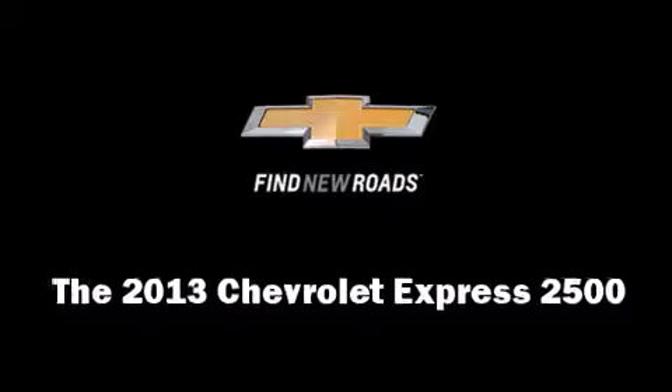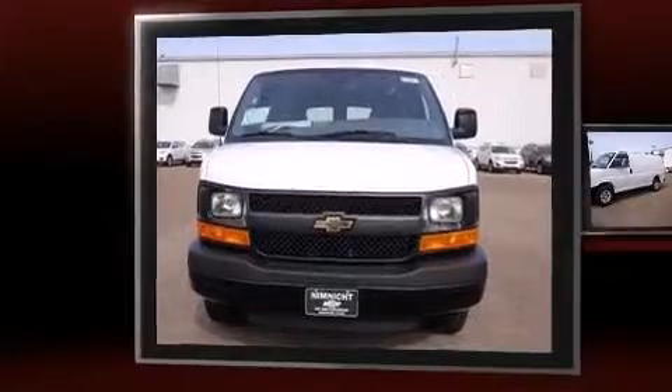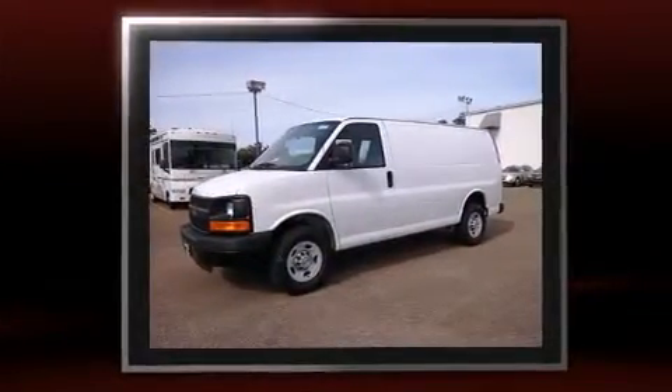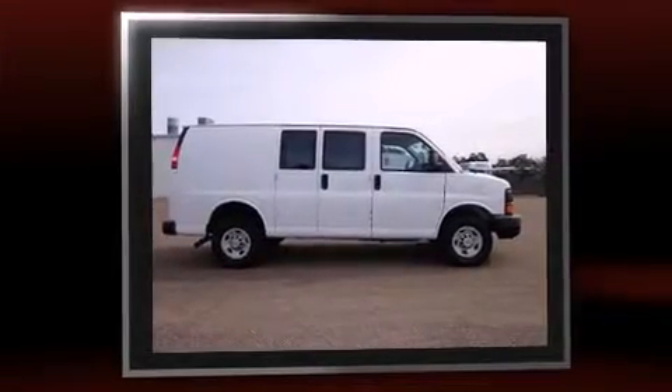Step into the 2013 Chevrolet Express 2500. A 4.8 liter V8 engine pairs with a sophisticated 6-speed automatic transmission, and for added security, Dynamic Stability Control supplements the drivetrain.